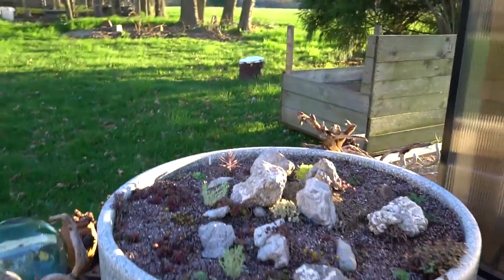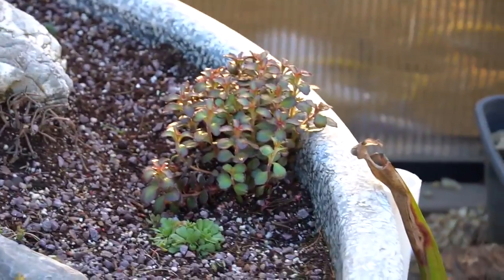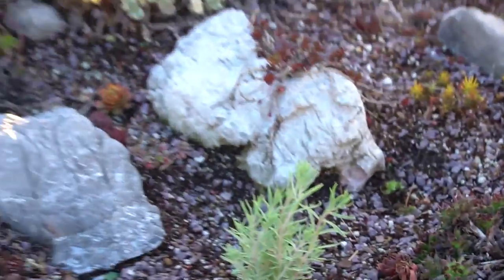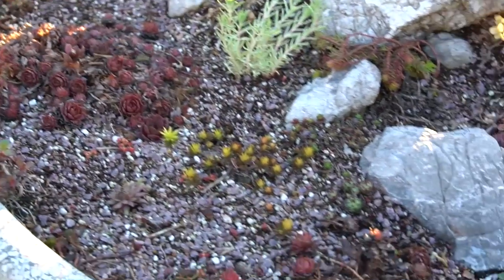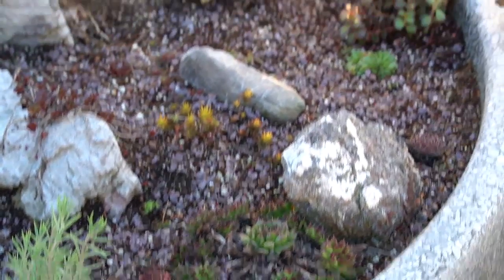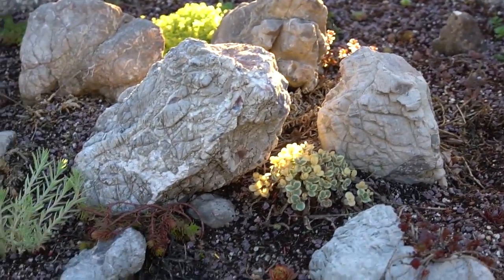My succulent garden is really coming alive. I did add this plant which is a sedum, as well as these trees, but everything else in here is from last year. You can really see the color starting to come through, and this garden has been a real test of patience because I was pretty sure that this entire center section was dead.